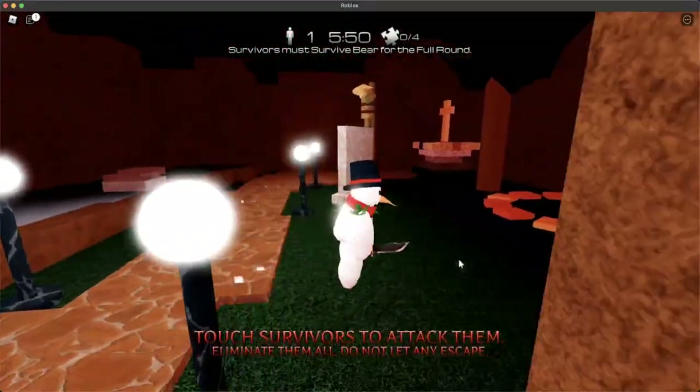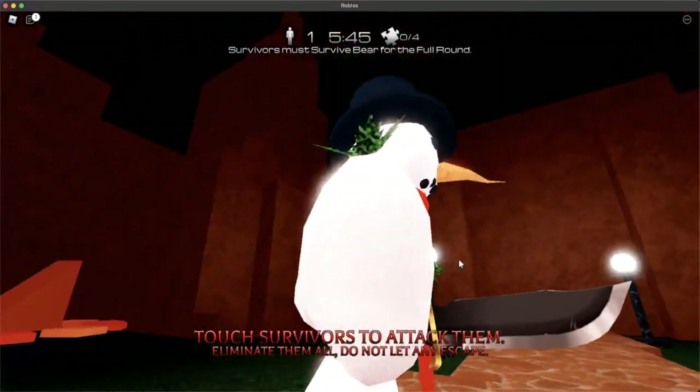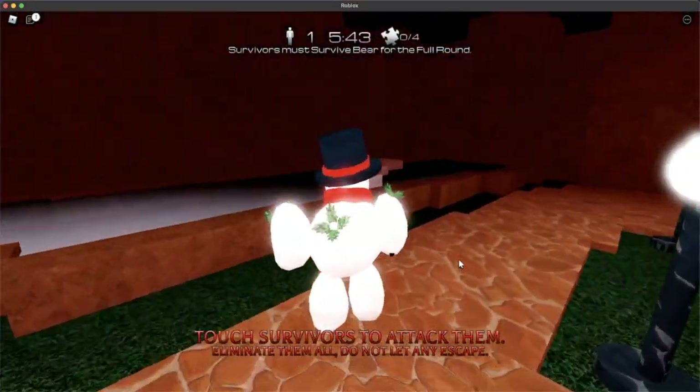Let's see how he walks. Oh man, Snowman has a knife. What the heck? Snowman, what are you going to do with that? And he has little leaves on him.